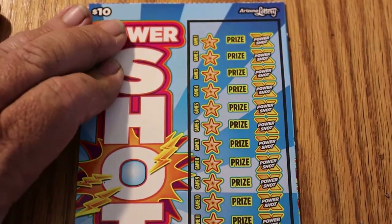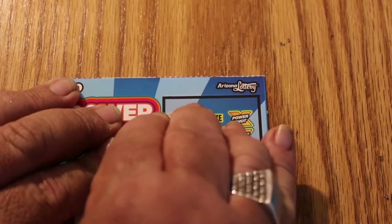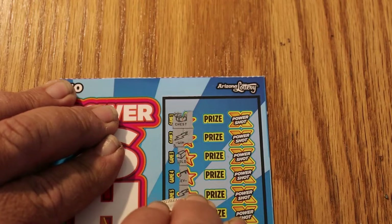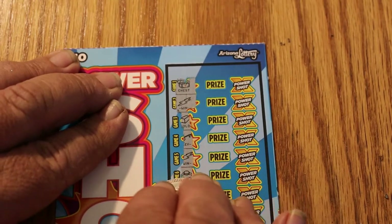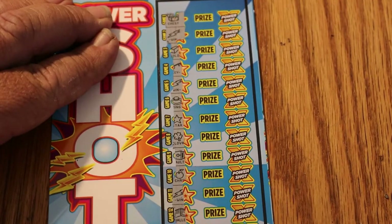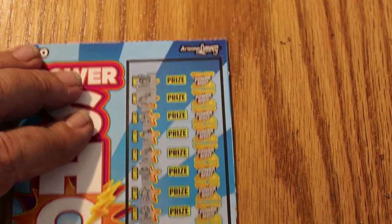Ticket 015. And we got one right there, second one down. And we got another one there — that's two. Three. Four. One, two, three, four lightning bolts.